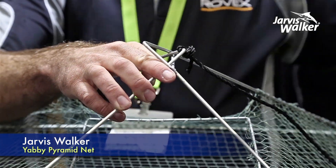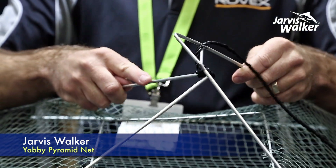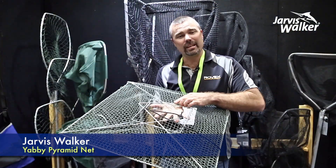They feature a top entry design, which allows unwanted species to exit the net. They come with eight metres of five mil rope and have a top secure locking design, which allows the net to fold flat for ease of transportation and storage.